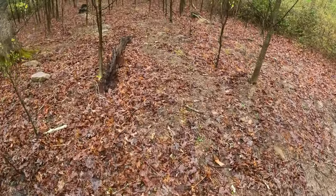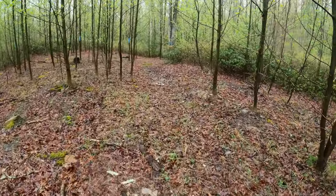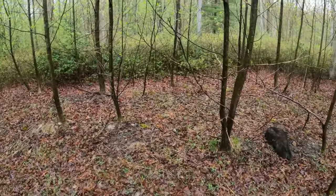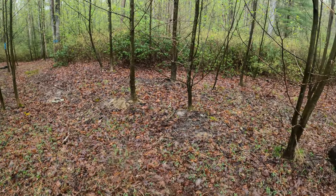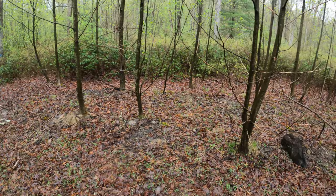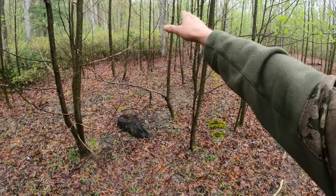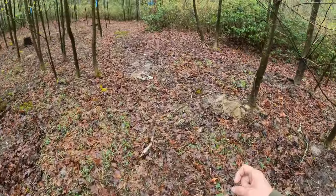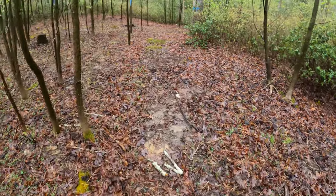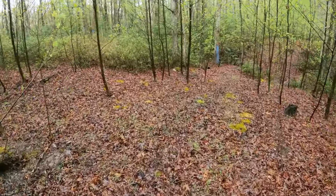There's a scrape right there. I'm kind of hoping that they're using this as another travel corridor — easy access, especially when we get closer to rut when they really want to start moving, so they're not crashing through all this real thick stuff. They've got all these open super-highway trails from deer.